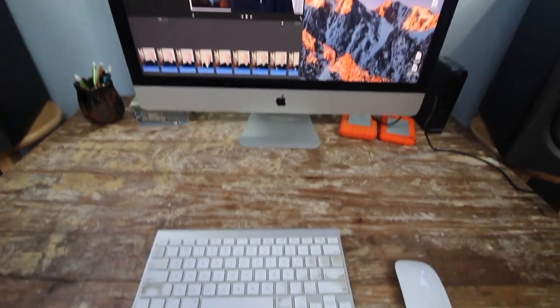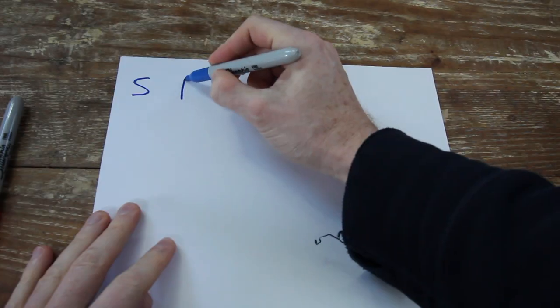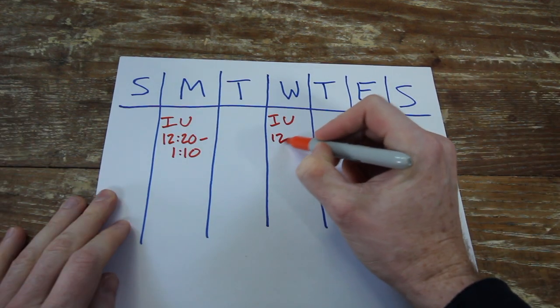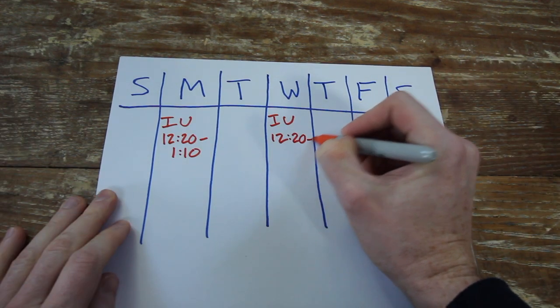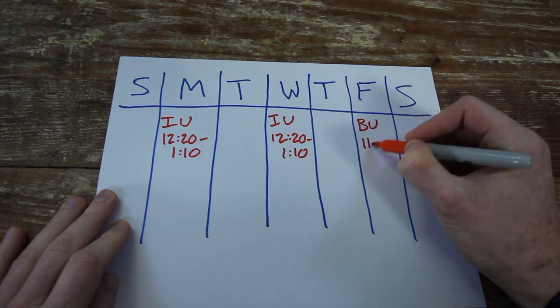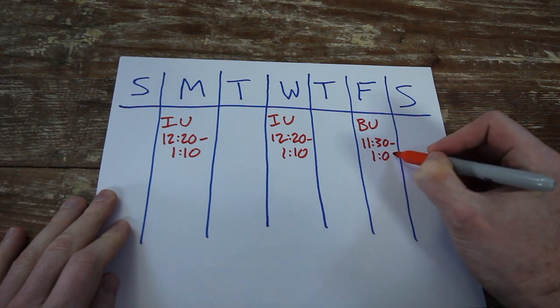This is basically what my schedule looks like for these schools. On Monday and Wednesday I go down to Bloomington, Indiana, which is 50 miles south of Indianapolis, and the class there is from 12:20 to 1:10. For the Butler class, that is on Fridays from 11:30 a.m. to 1 p.m.